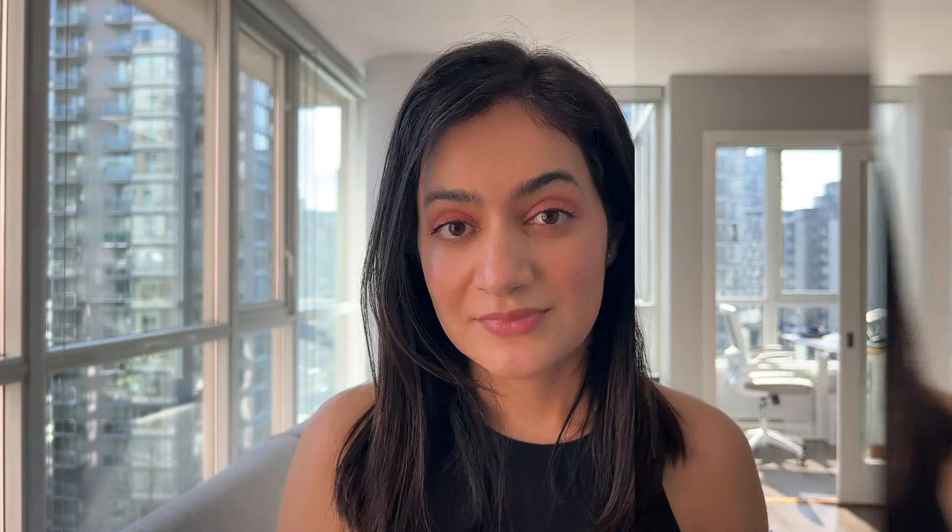We'll start with makeup, of course, because it's Sephora. The first product I recommend is the Dr. Brandt Pores No More Primer. This is a pore-filling primer — if you have texture around your nose or oily skin and need help in the T-zone, this is an absolutely fabulous product. I find this to be one of the most effective products in terms of actually visibly reducing the look of pores on my skin.